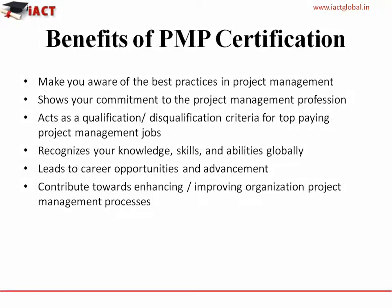Benefits of PMP Certification: PMP makes you aware of the best practices in project management. It shows your commitment to the project management profession. It acts as a qualification or disqualification criteria for top-paying project management jobs. It recognizes your knowledge, skills and abilities globally. It leads to career opportunities and advancement, and contributes towards enhancing and improving organizational project management processes.